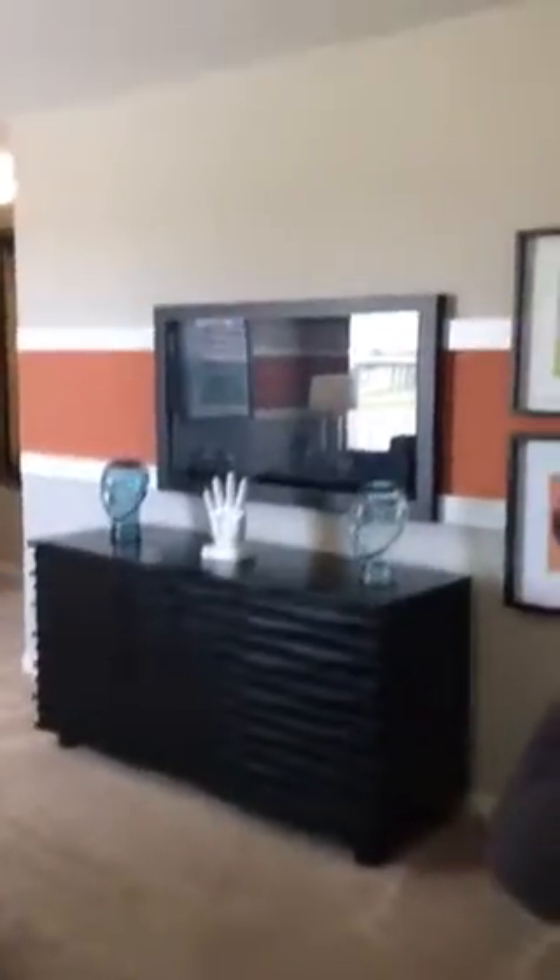coffee table, the TV on the wall, corner area, and this is what you overlook. Huge ceilings.